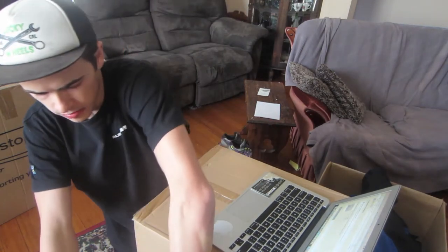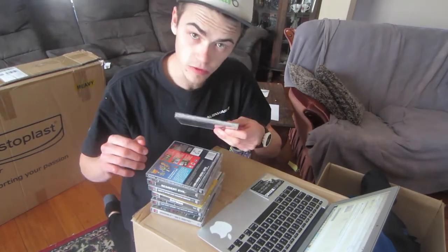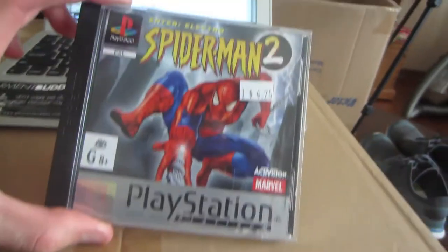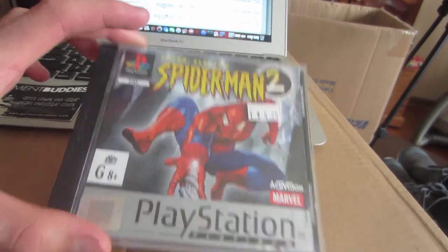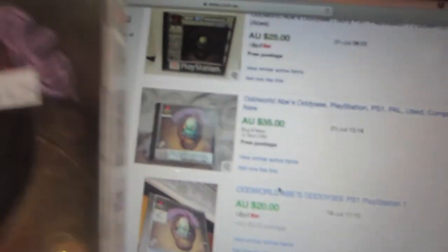I made it back home. I'm going to look up each individual game and see what sort of profit we're looking at. First game is Spider-Man 2 — these are all PlayStation 1 games and I paid $4.25 for each one. I got one dollar off all of them when I checked out at Salvos. With Spider-Man 2 we're looking at $27 with free shipping, and shipping is going to cost about $2.50 to $3.